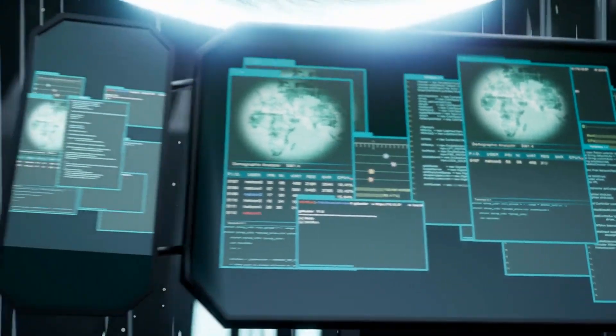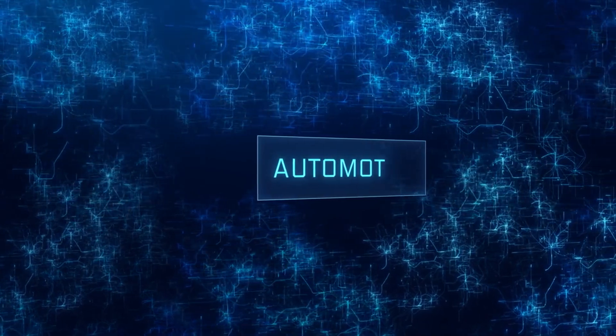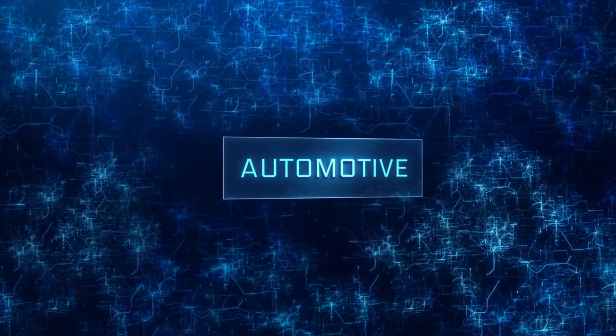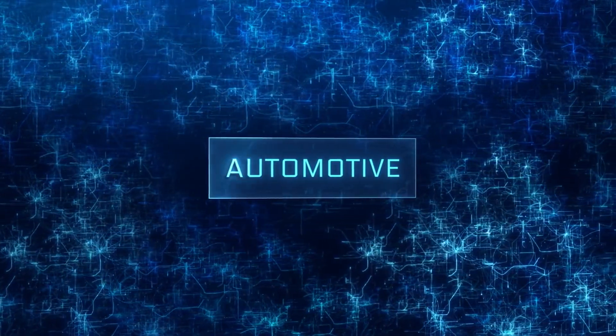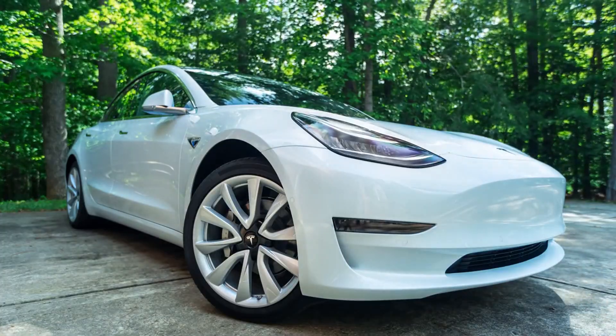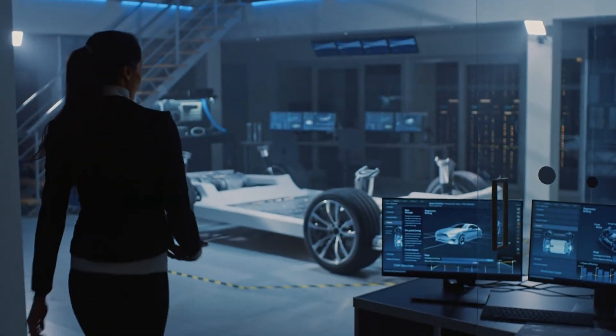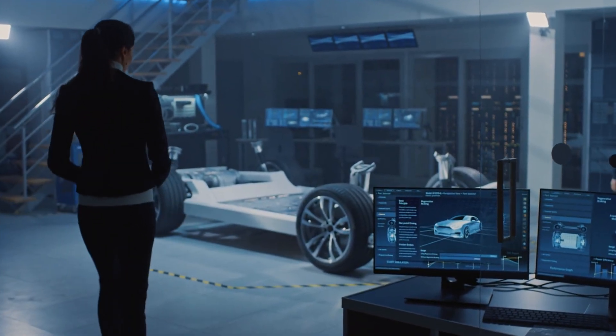The Tesla V12 software update is expected to introduce what CEO Elon Musk has been calling end-to-end neural nets. The biggest difference with previous FSD updates is that the vehicle's controls would now be handled by neural nets, rather than being coded by programmers. Tesla writes in the release notes of the update that the vehicle's behaviors will also be powered by AI, like its vision system, rather than coded by engineers.